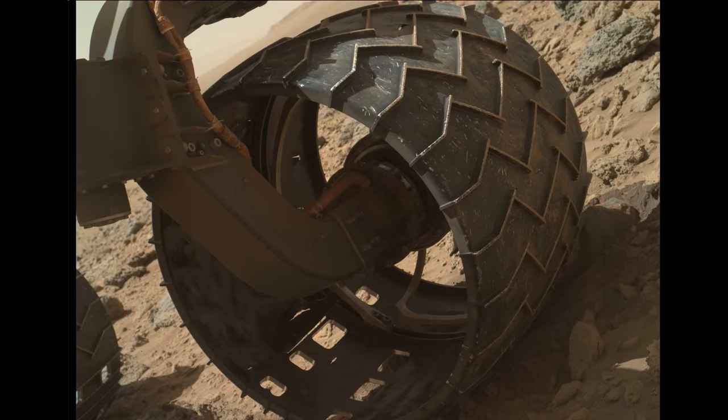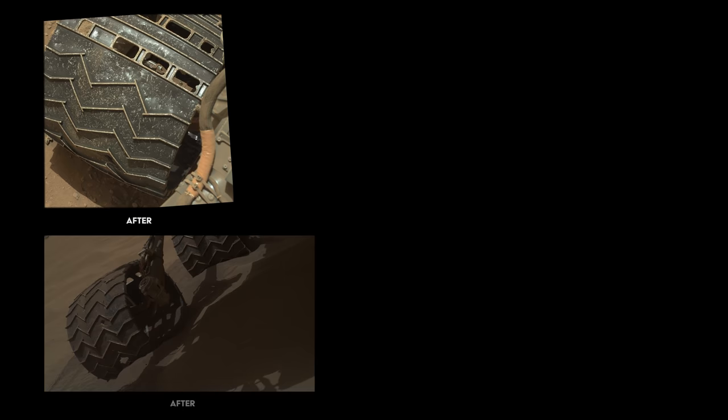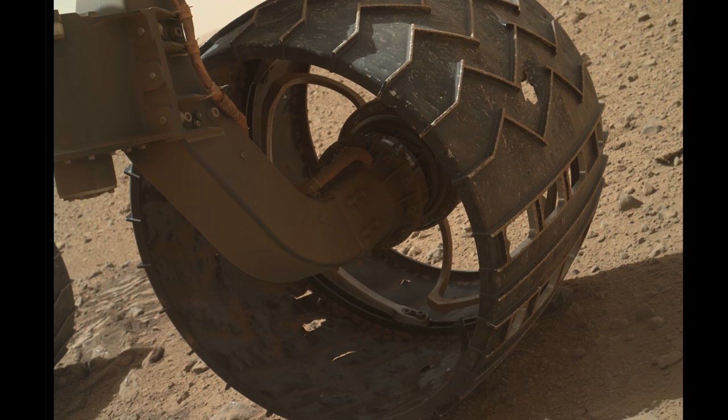A routine scan of the rover's wheels on Sol 469 shows unexpectedly heavy damage. According to Jim Erickson, Curiosity project manager, they always expected some holes in the wheels while driving — it's just the magnitude of what they were seeing that was the surprise. Concerned, the team modifies Curiosity's planned route, trying to drive on smoother, sandier terrain. The trip to Mount Sharp will be longer, but hopefully safer for the rover.